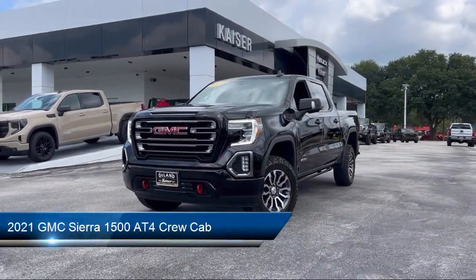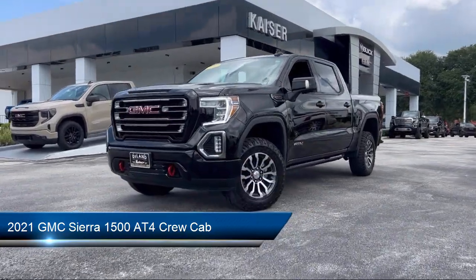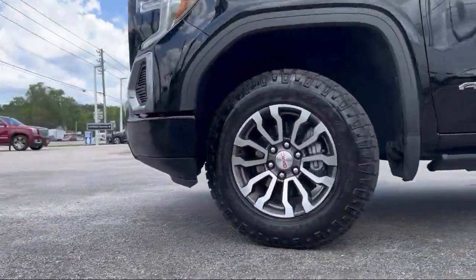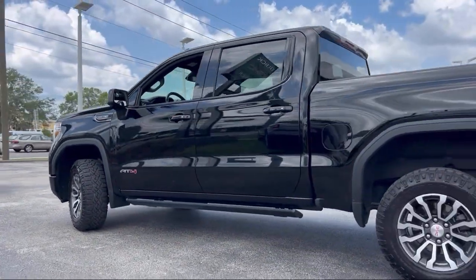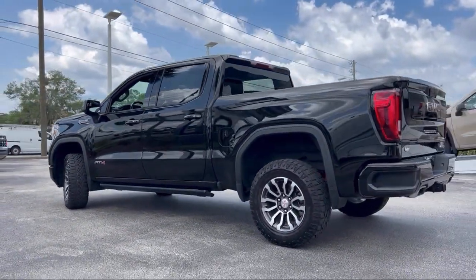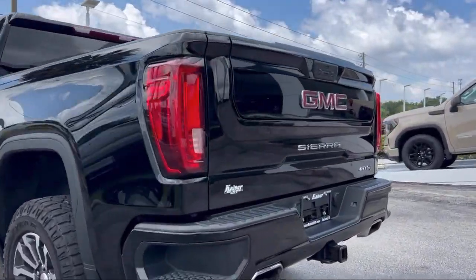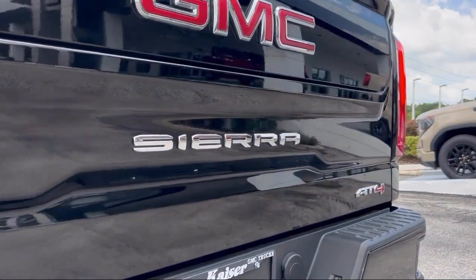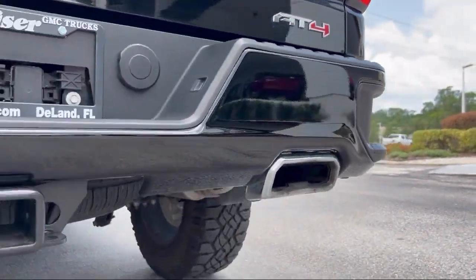It comes equipped with key fob with remote engine start, ventilated front seats, trailering package, LED cargo area lighting, Apple CarPlay and Android Auto, auto locking rear differential, heated front seats, 10-way power driver seat adjuster with lumbar, keyless entry, skid plates, and has less than 35,000 miles on the odometer.